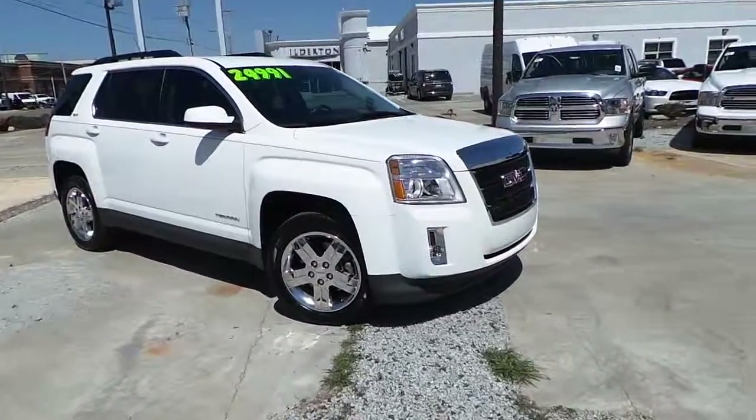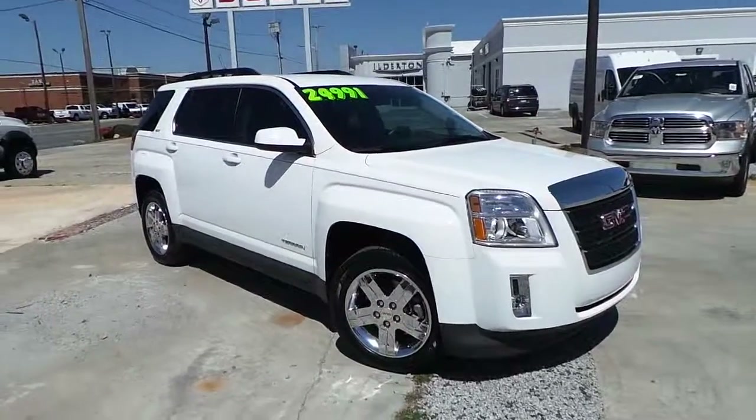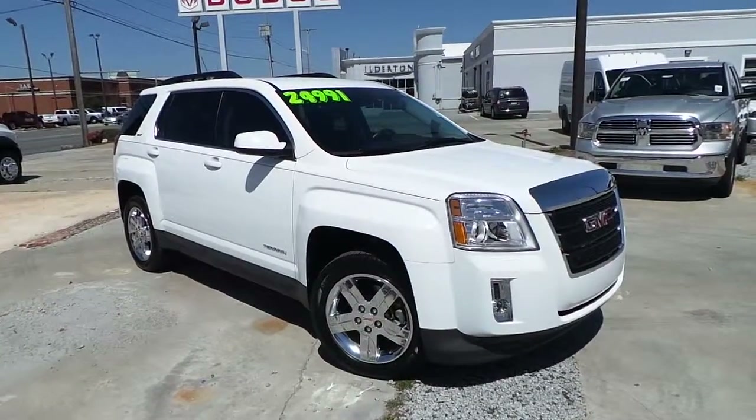Make a short trip on over to Ilderton Dodge Chrysler Jeep to test drive the slightly used 2012 GMC Terrain SLT.